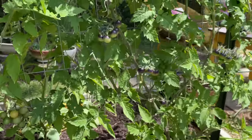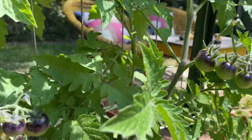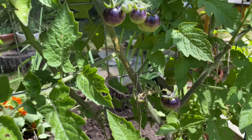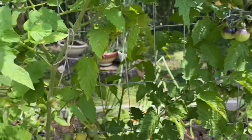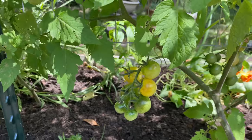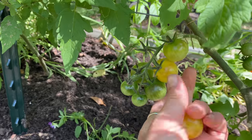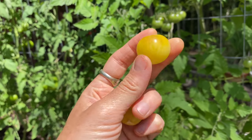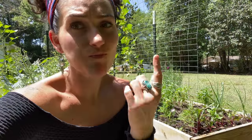And then we have our blue gold berries, which have been delicious. I just got a few for the first time the other day. And then we have our Napa Chardonnay — I have not had any of these yet, but you can tell that these are a yellow tomato, so these are definitely ripening. I'm so excited to try this. I don't think these are going to make it inside — those are really good.